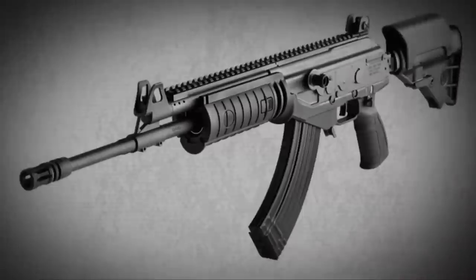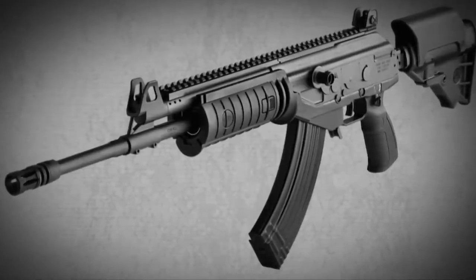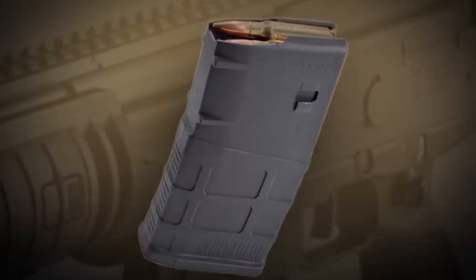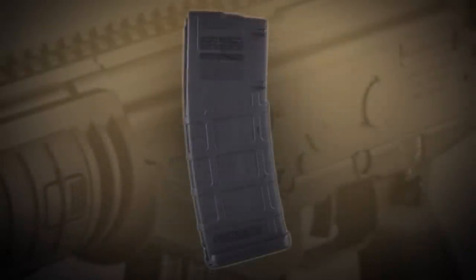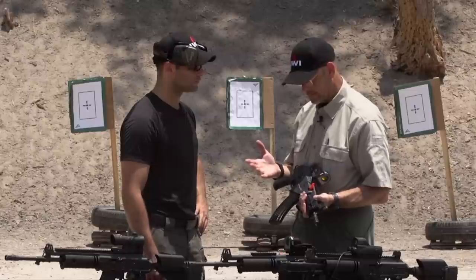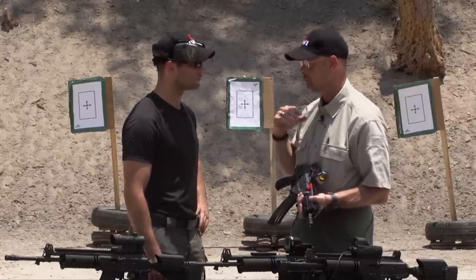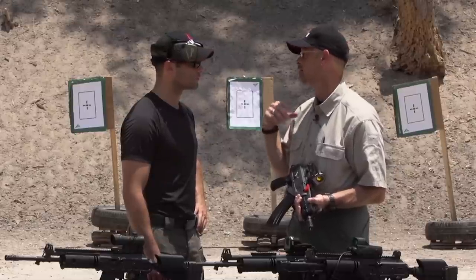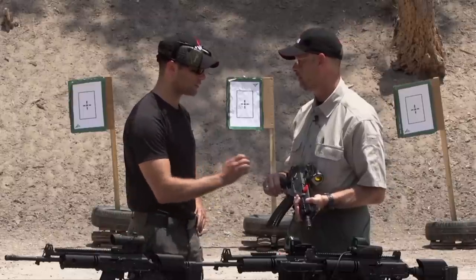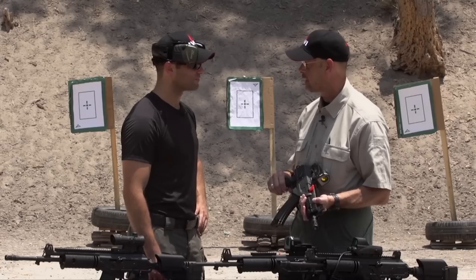For the 7.62x39, the Magpul AK magazine will be available. For the .308, it will be the Magpul SR25 version magazines, and for the .223 it will be NATO standard magazines. That's useful for guys who love this design but want access to reliable, consistent-dimension magazines. All AK-type magazines will fit in this weapon. Thanks very much for letting us look at the Galil Ace line of products.